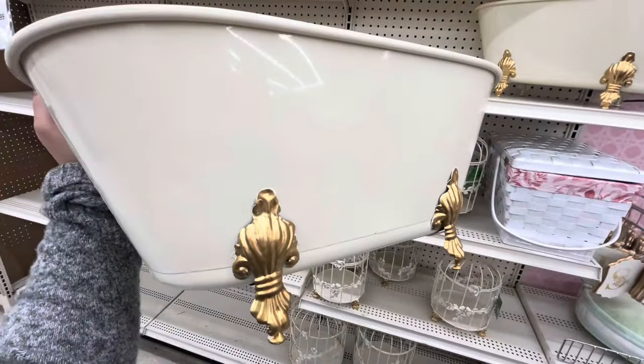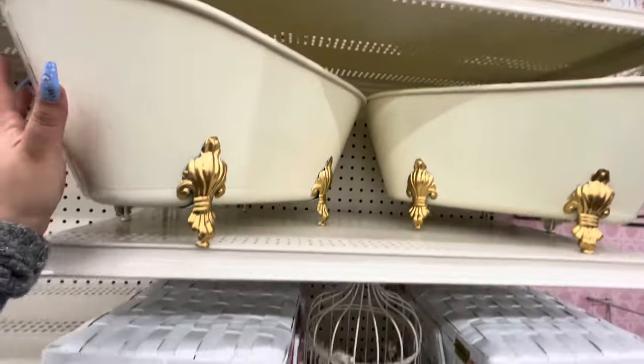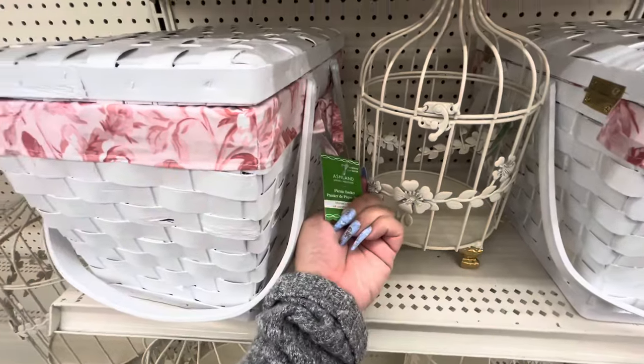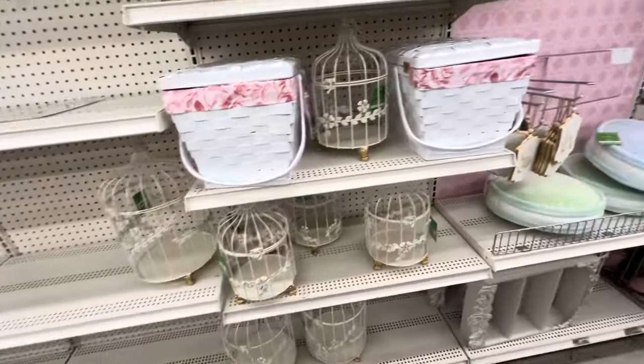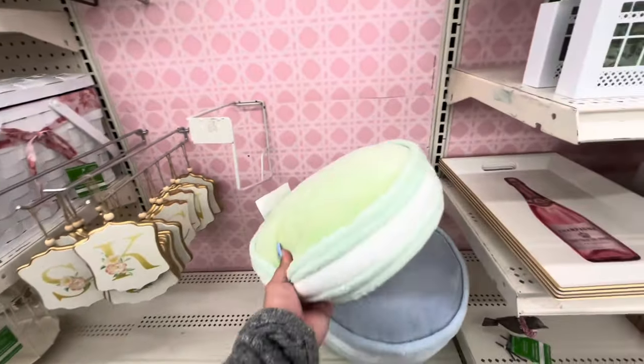They have this bathtub — it's like a decorative bathtub — it's $60. Look how pretty! Then they have this basket here, the basket is $60. The little cage is $25. And look at these macaroon pillows — oh my gosh!